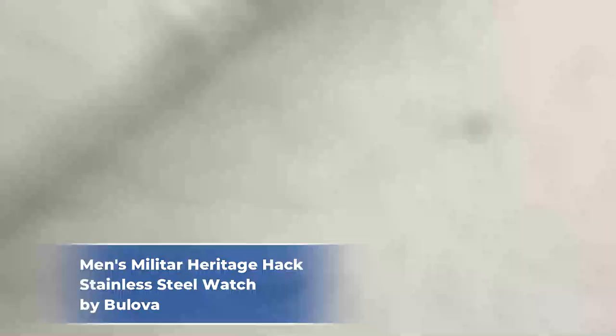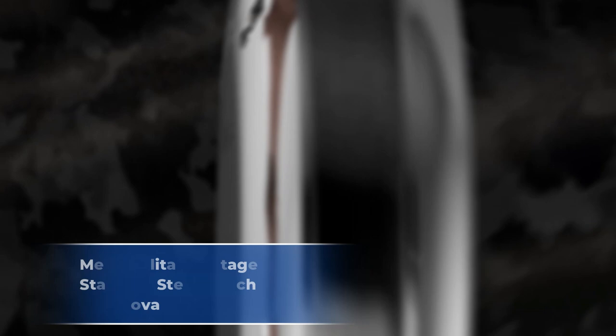Number 5: Men's Military Heritage Hack Stainless Steel Watch by Bulova. The Bulova Hack Watch Archive series is almost a recreation of classic designs, built for function rather than lavish looks. There is a standard index around the outside with coarse hashes at the 5-minute markers and finer hashes at the 1-minute markers. These hashes match the numbers on the exterior, making it easy to read the time to the minute in the dark. The two hands are fairly wide and have a bright lume finish.